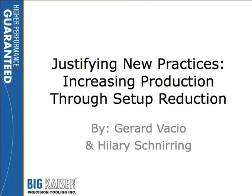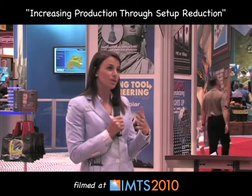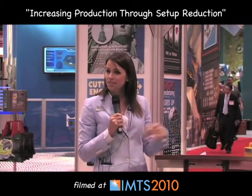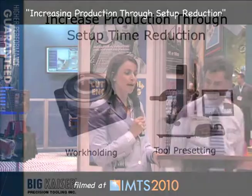Thank you all for joining us today. My name is Hillary Schneering and this is Gerard Vasio from Big Kaiser. We're going to be talking to you about ways that you can reduce setup time — it's called Justifying New Practices: Increasing Production through Setup Reduction. Gerard is going to start us off talking about work holding solutions, and then I'll follow up talking about tool presetters.